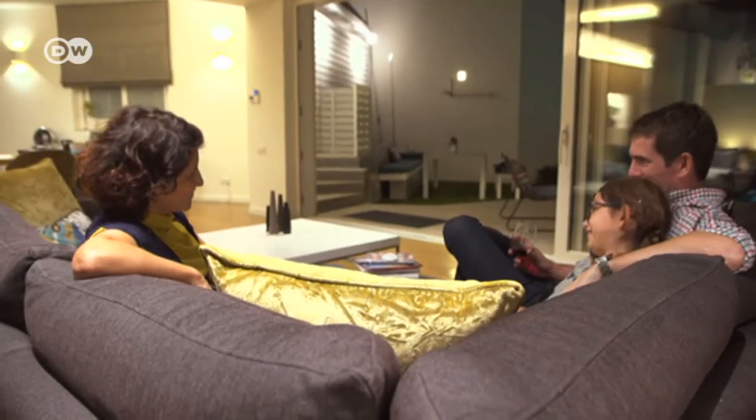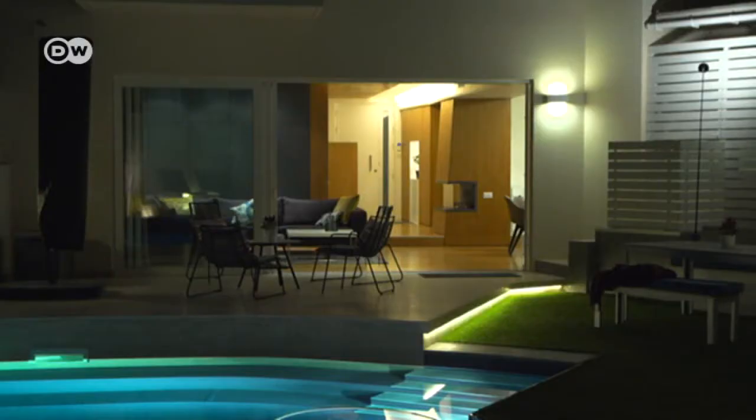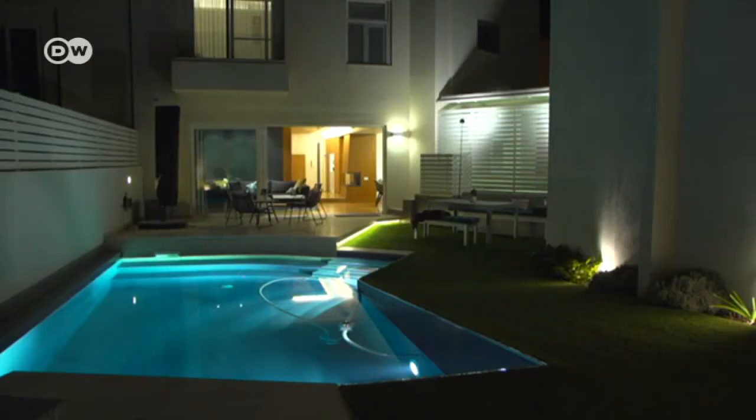The door to the garden usually remains open in the evening. After all, mild temperatures prevail all year round on the Mediterranean island of Malta.